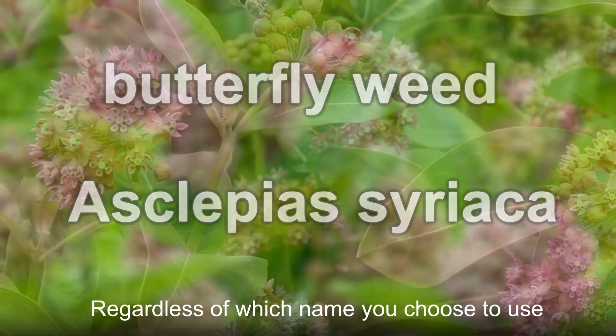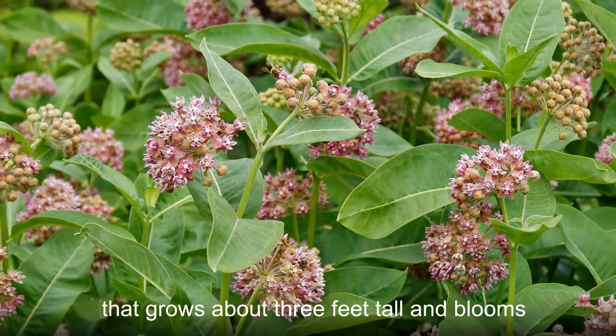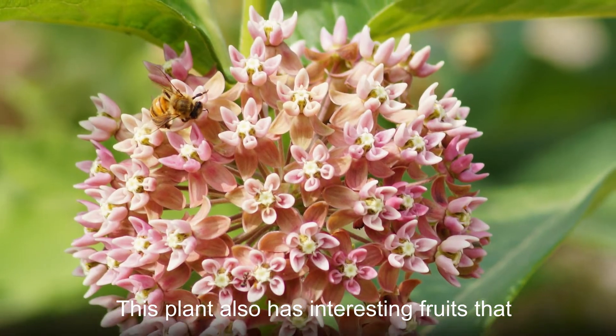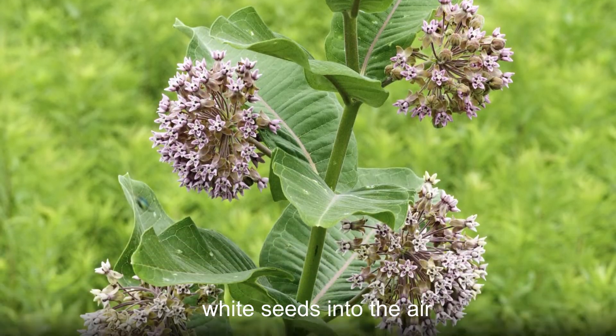Regardless of which name you choose to use, they all refer to the same perennial species that grows about three feet tall and blooms in summer with purple or pink flowers. This plant also has interesting fruits that have a parrot-like shape and send fluffy white seeds into the air.